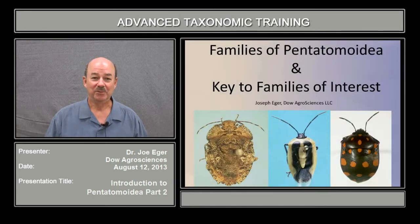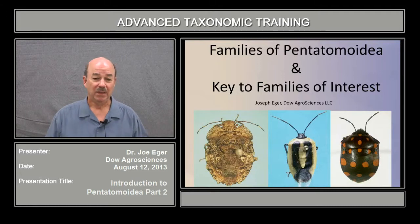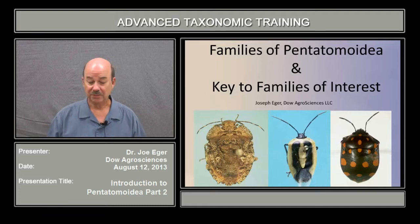Hi, I'm Joe Eger with Dow AgriSciences and I'm going to go over some more information on the superfamily Pentatomoidea. I'm going to start with a key to the families of interest, and I'll tell you how I got there, and then we'll go over some of the different taxa and some of the literature in this presentation.